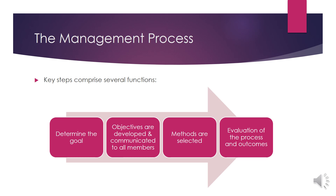The management process comprises several functions. First, determine the goal. Then, objectives are developed and communicated to all members. Methods are selected, followed by evaluation of the process and outcomes. For example, in a laboratory there is a lacking of science officer position. First, you need to determine the goal by higher management level people. Then you need to come up with the objectives — why you need to have the science officer in the laboratory — and communicate it to all the members. Then, how are you going to recruit the science officer, followed by evaluation and outcomes.